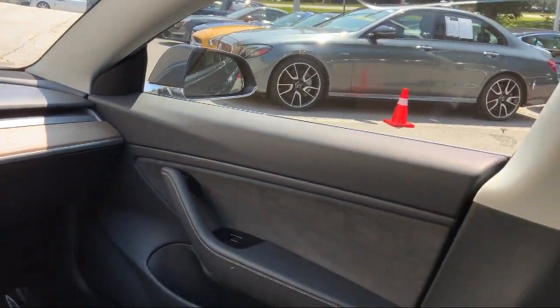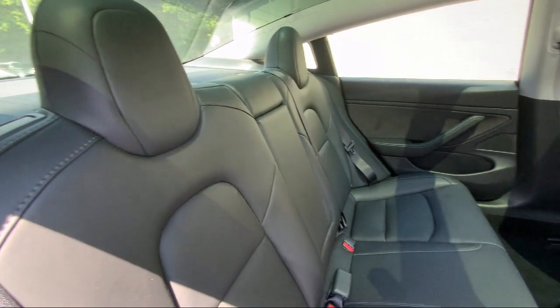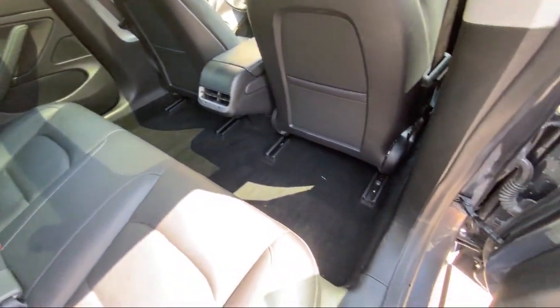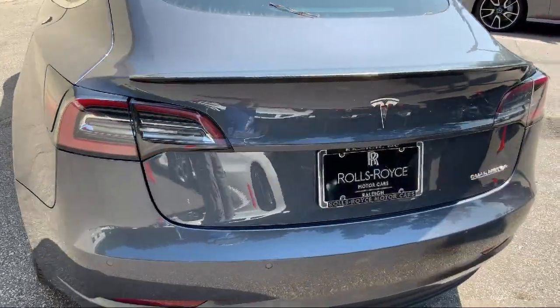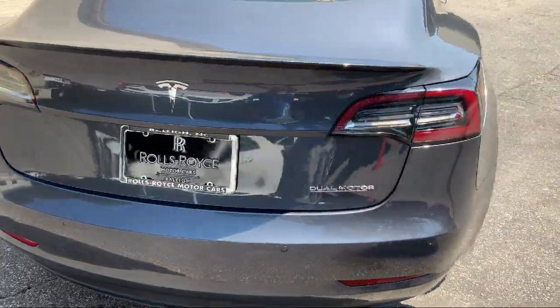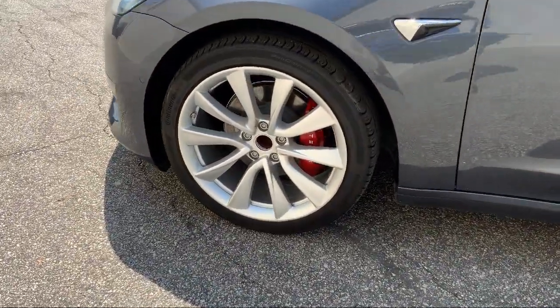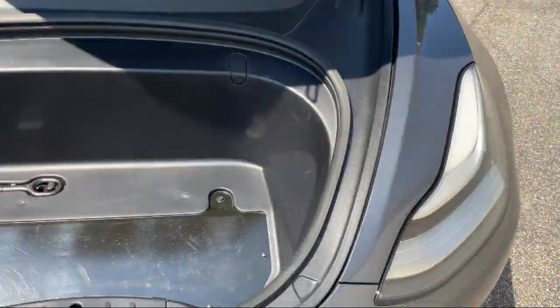As America's only Rolls-Royce standalone dealership, we are proud to offer our customers a luxury experience when it comes to purchasing a vehicle. We have a world-class staff that is happy to offer service like no other. You can always expect a VIP experience at Rolls-Royce Motor Cars Raleigh, so come see our unique inventory today.